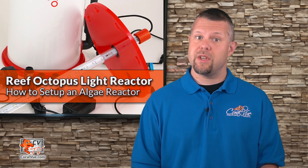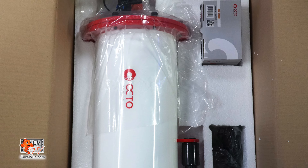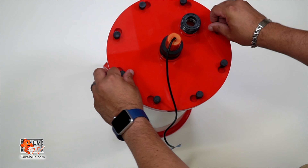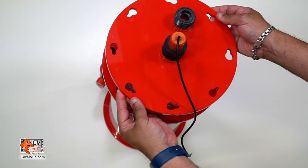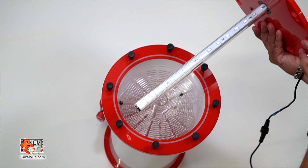To begin installation, make sure that everything is included and nothing is missing from the box. Most of the reactor comes assembled, excluding the power adapter, the elbow with O-ring, and plumbing adapter fittings. Before installing the reactor in the sump or cabinet, remove the lid by loosening the thumb screws along the perimeter, slightly rotating the lid counterclockwise, and lifting straight up. Make sure you clear the full length of the LED tube when removing the lid.